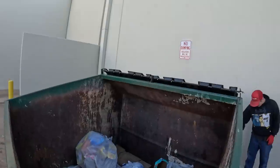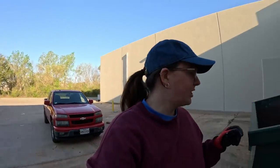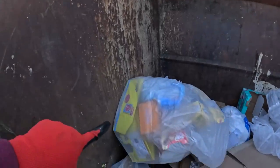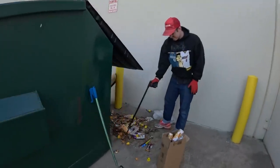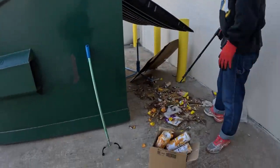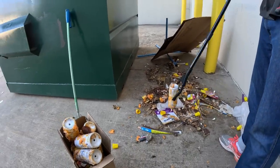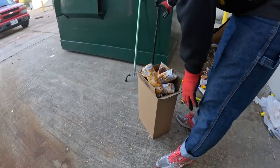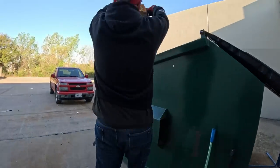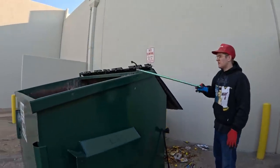Just boxes. I thought maybe that bag had something in it, but it's just boxes. Sometimes here it's kind of deceiving — it looks like there's tons of stuff in that bag, but those are just boxes. This is so gross. It looks like someone just opened all this up over here. Maybe it was already ruined and they were just digging through it looking for anything. Possibly.